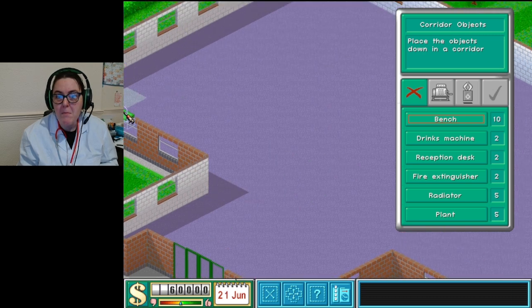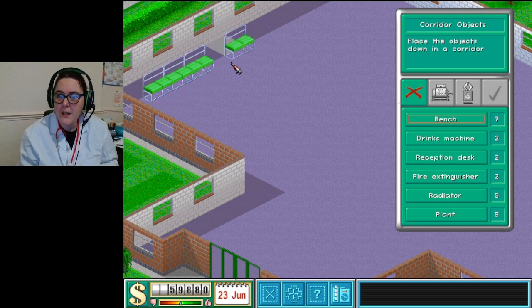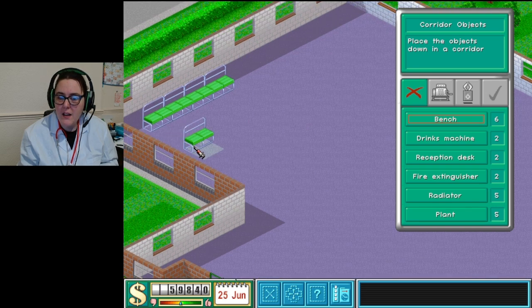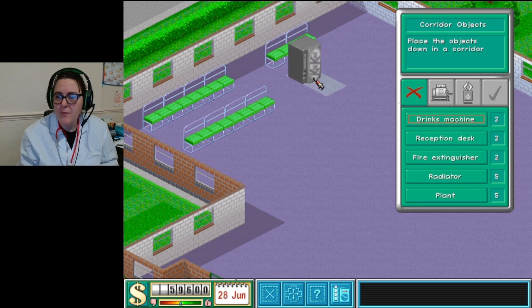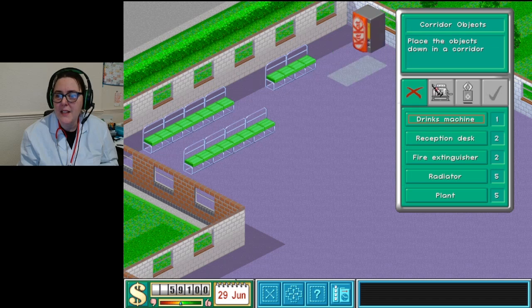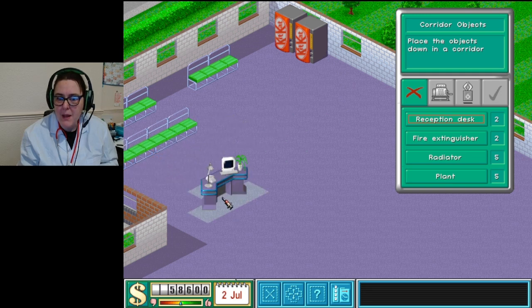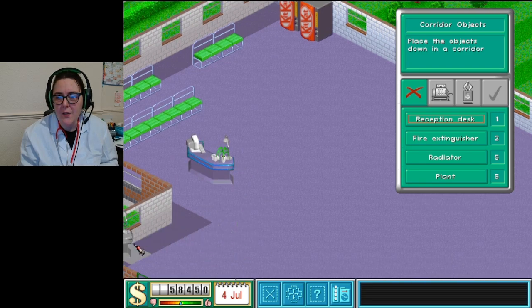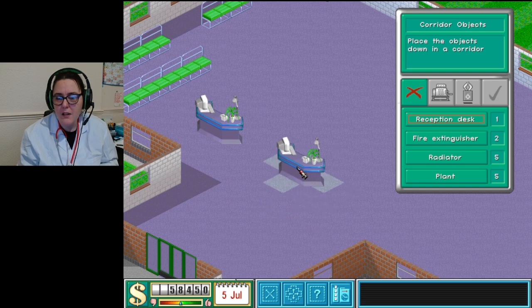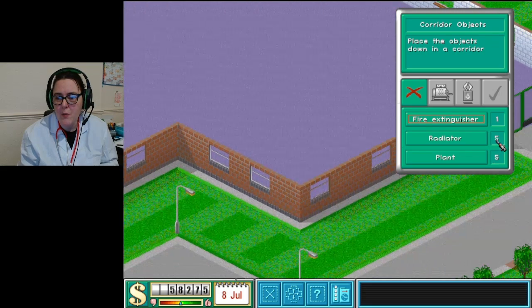Let's change this up today - we'll do a nice little row over here, and then a nice little row here too. I'm going to need to buy some more benches. This could be the handy little drinks corner over here. And the reception desk maybe like this, and then the next one close - there we go. Nice little fire extinguisher at the back and then one by this door as well.